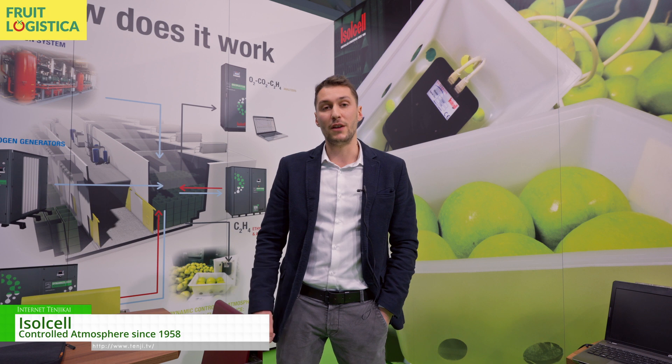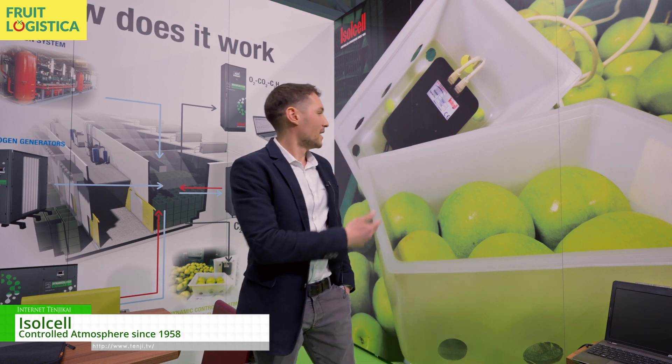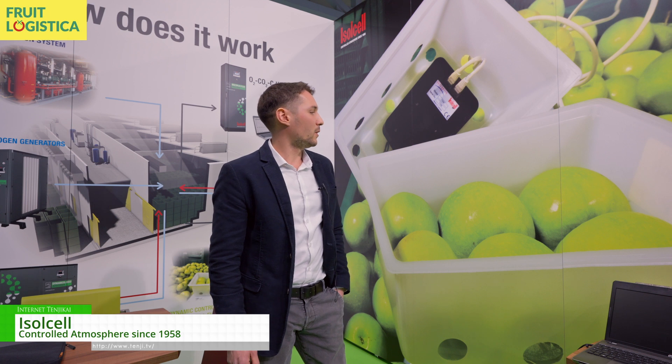Our main goal as a company is to increase the shelf life of fresh produce. Since Bolzano is one of the main regions of production of apples in Italy and in Europe, we mainly focus on storing apples as long as possible. That's why here on the back I have our Granny Smith apple stored in DCA, which is a system that allows us to increase the shelf life as long as possible through the use of fluorescence chlorophyll sensors. Here's a quick review of how a controlled atmosphere system works.